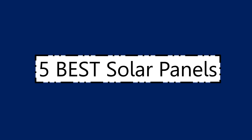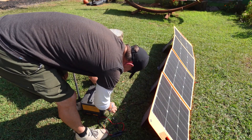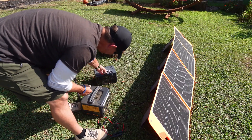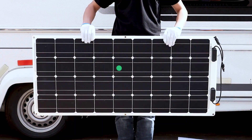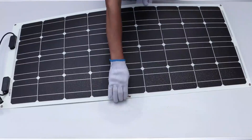Top best solar panels in 2025. Thinking about switching to solar energy? In this video, we'll show you the best solar panels of 2025 that can drastically reduce your electricity bills and push you toward a more sustainable future. Whether you're outfitting your home, RV, cabin, or going completely off-grid, the right solar panel can make all the difference.